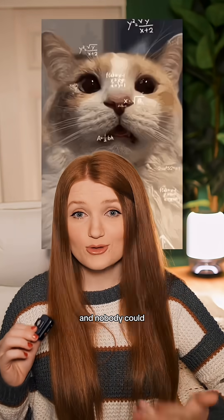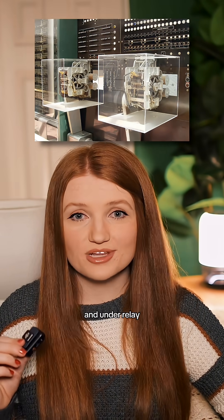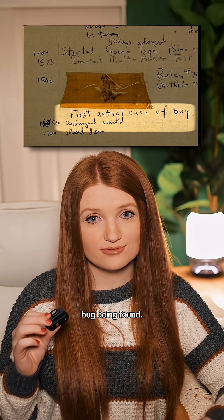But one day the whole thing started glitching and nobody could figure out why. So the team opened up the panels and under relay number 70, they found a dead moth under the circuit. The insect was apparently big enough to stop the relay from switching. So they took it out, taped the bug in their log book, and said: 'first actual case of bug being found.'